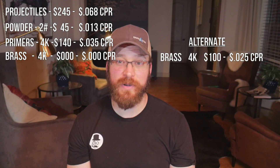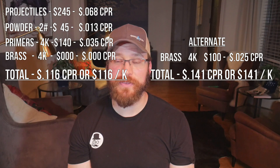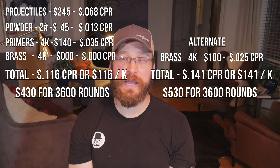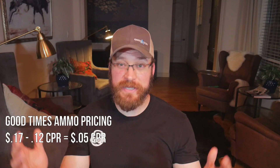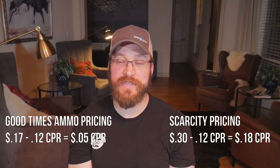A case of 3,600 projectiles is going to set you back about $245. Two pounds of a good fast pistol powder is going to cost about $45. 4,000 primers are going to set you back about $140. The brass we'll assume is free, but if you had to buy it, it's about $25 per 1,000 pieces of once-fired brass. These are current everyday prices, not sale prices. Altogether, we've spent about $430, which for 3,600 rounds equates to about 12 cents per round — about 5 cents per round savings over the best-of-times ammo price, and with current prices, it's about 15 to 20 cents per round savings.